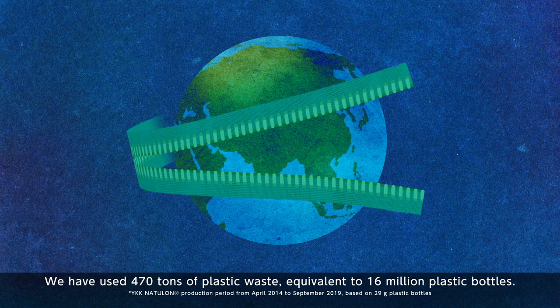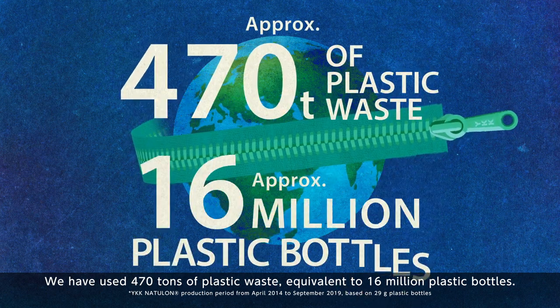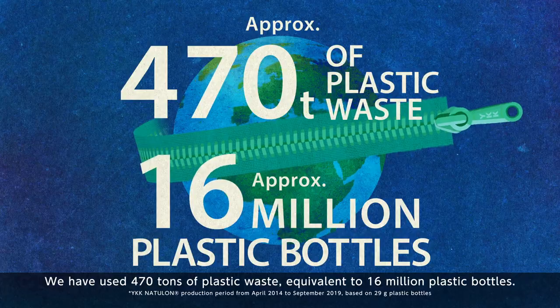We have used 470 tons of plastic waste, equivalent to 16 million plastic bottles.